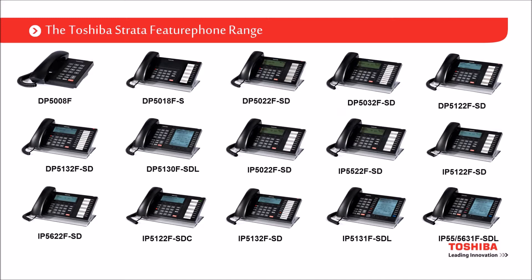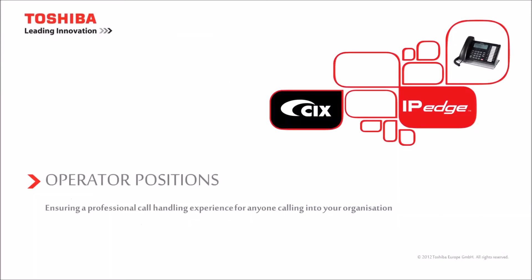An overview of the whole range on one slide — top left is a digital zero-key, although it actually has about one-and-a-half keys: one feature key plus one reprogrammable button. If you need two programmable buttons, you move to a 10-button non-display handset with paper inserts. Templates are available in Word on our website — just download, type what you want, print, cut and stick. Then you're into display handsets, with a backlit display on the 5122 and a large display on the 5130.